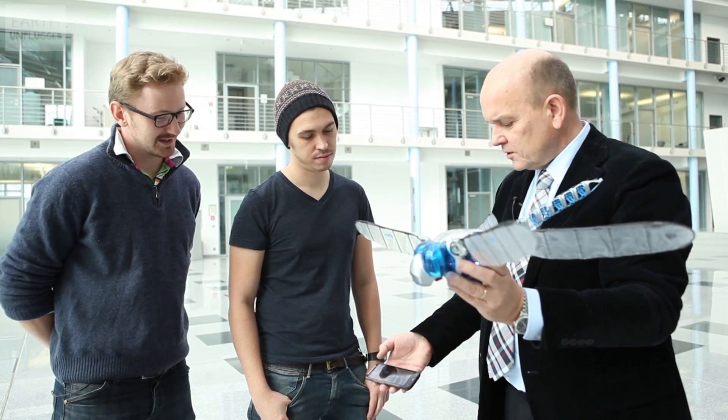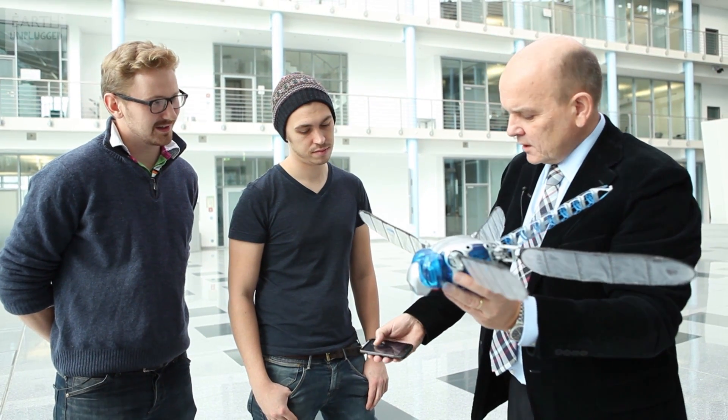Dr. Frantek, how difficult are these robots to fly? We are using this smartphone and we can maneuver it — you see here.